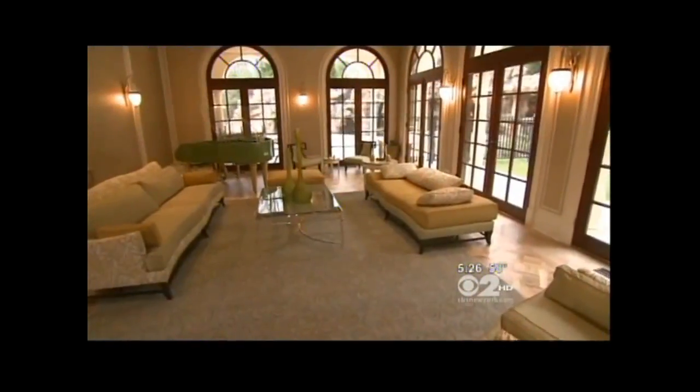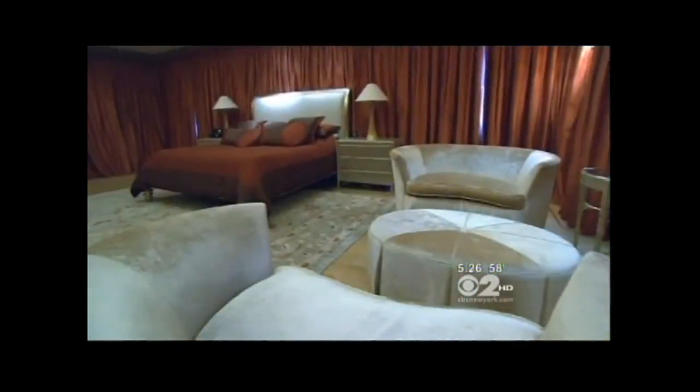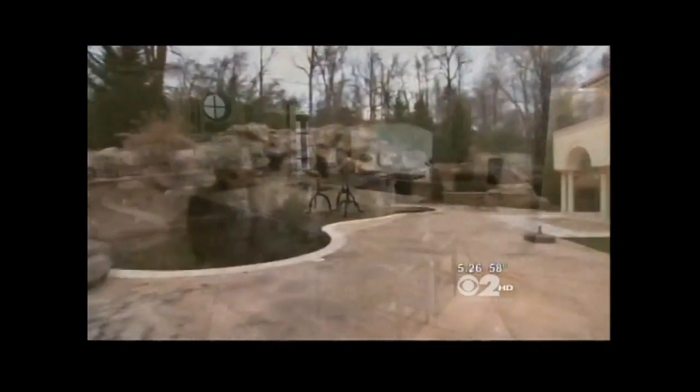Whether dreaming or buying, for $14 million you can live large in Old Westbury.